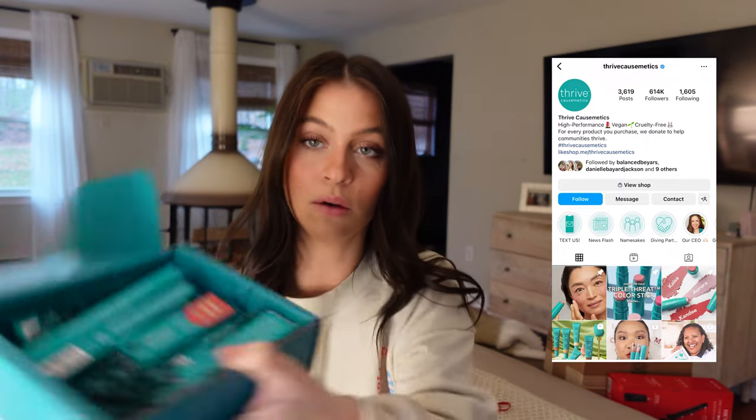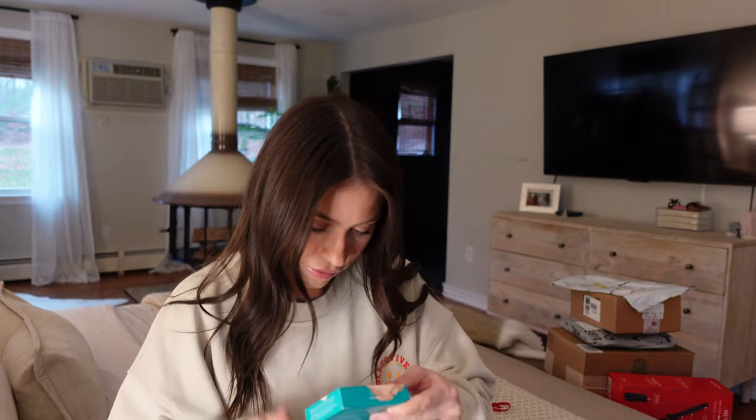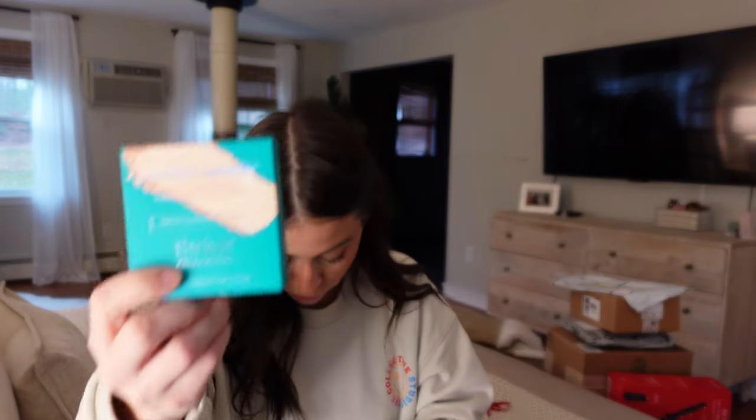Next is from Thrive — they always send super cute stuff. There's just a smattering of everything. They send so many refills, I've got to do a giveaway. Let me tell you one of my favorite Thrive products — we have a skin perfecting powder, and I really do like their skin perfecting powder.